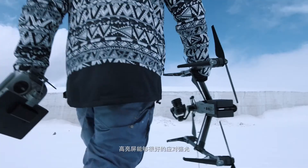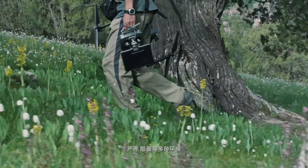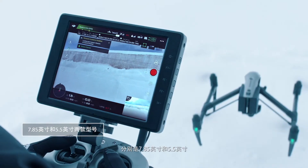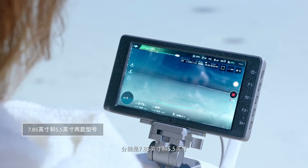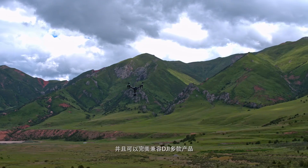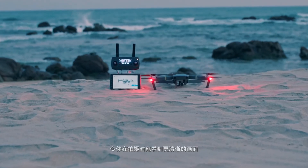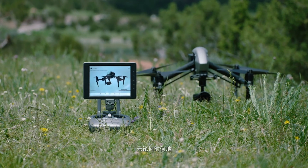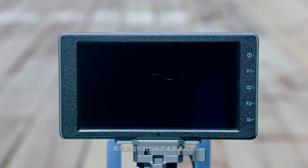Crystal Sky handles the sun, coldness, and heat — for me it's indispensable. Professionals can choose between 7.85-inch and 5.5-inch models, which are compatible with various DJI products. Photographers can now see perfectly and go wherever creativity takes them with DJI Crystal Sky.